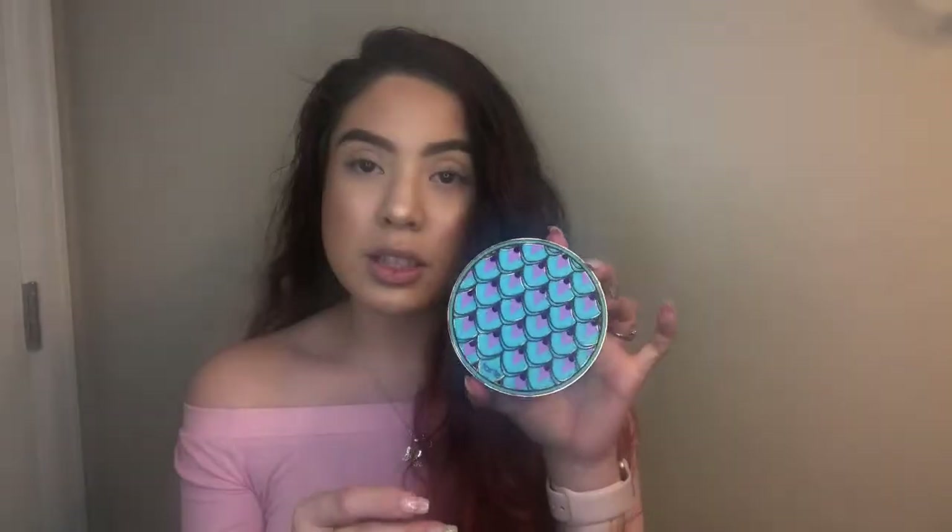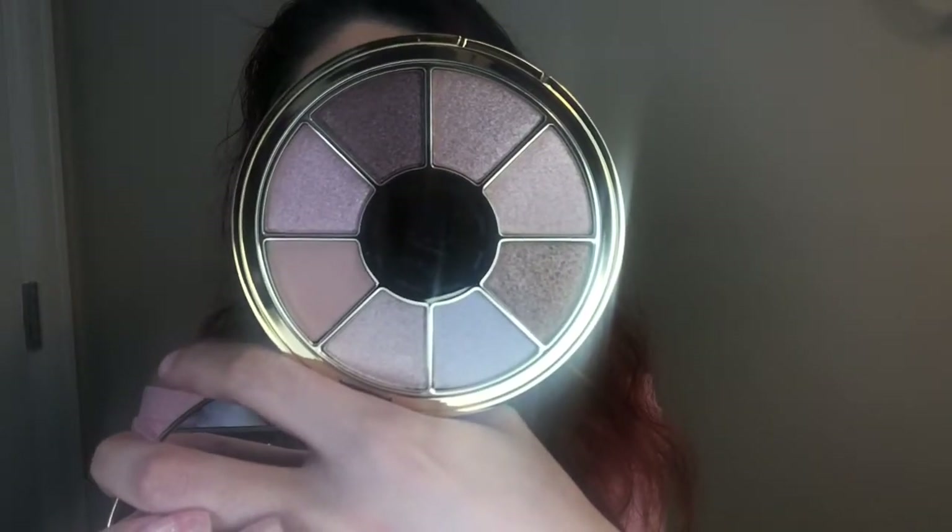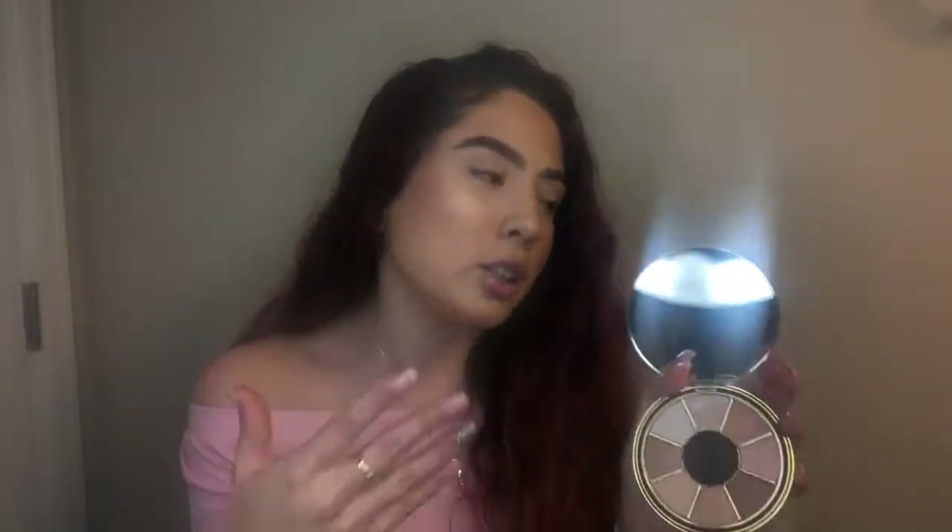Next product is the Tarte Rainforest of the Sea Volume 3 palette — the highlighting eyeshadow palette. It's so pretty; it looks like a peacock and I love peacocks, so I'm feeling it.